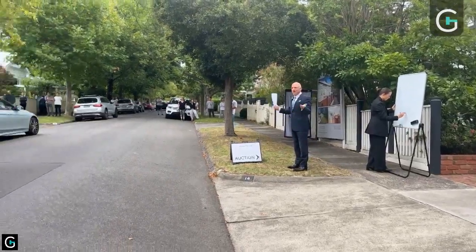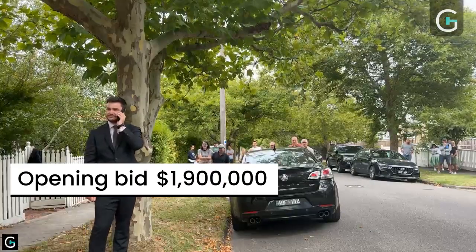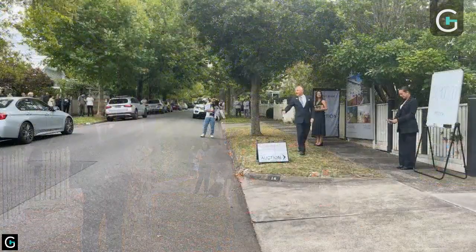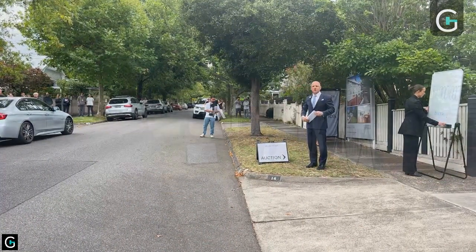Ring your hands. Thank you for it. 1.9 — we're away at $1,900,000. We'll ask for a $50,000 rise at this price point. Thank you for it. Two of you there now.